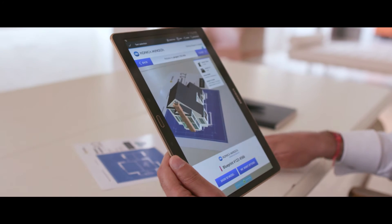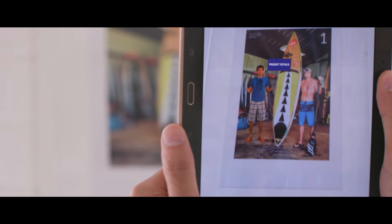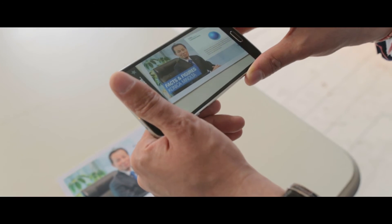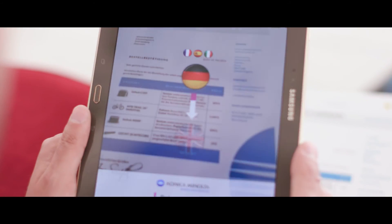Augmented reality has been around for a number of years, and the challenge has been to take the mindset away from solutions that might be seen as gimmicky to those that add real value. The position for Konica Minolta is to work with our customers much more closely to understand what value they wish to create and support them on their journey.